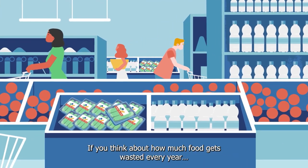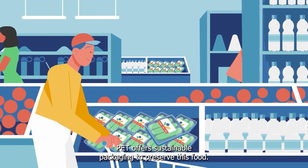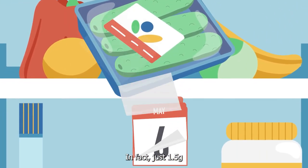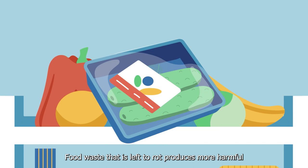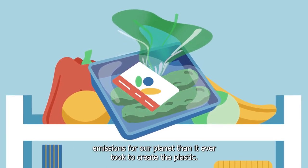If you think about how much food gets wasted every year, PET offers sustainable packaging to preserve this food. In fact, just 1.5 grams of plastic extends a cucumber's shelf life to 14 days. Food waste that is left to rot produces more harmful emissions for our planet than it ever took to create the plastic.